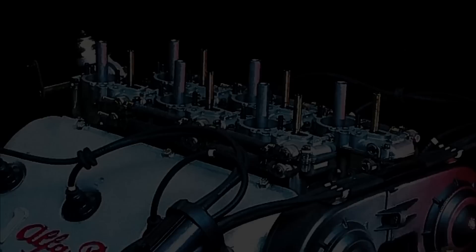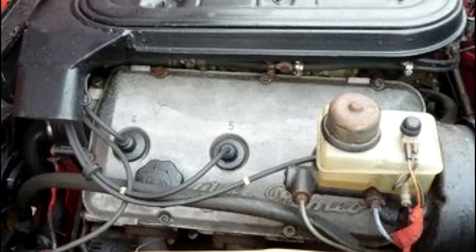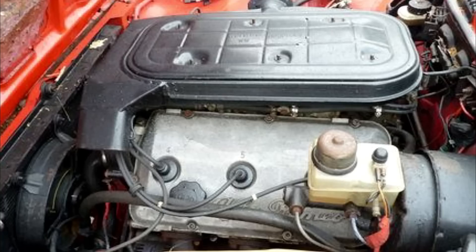1983 saw the introduction of a down-sized 2-liter version of the V6 engine in an attempt to increase its sales potential on the Italian market. Meanwhile, in South Africa, Alfa Romeo built a limited run of 200 GT V6s equipped with a carbureted V6 enlarged to 3 liters to compete in the local touring car championship.